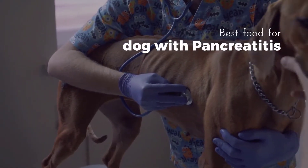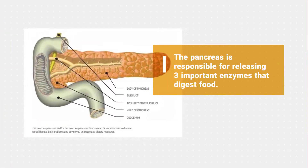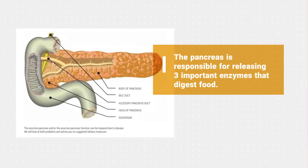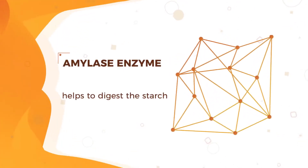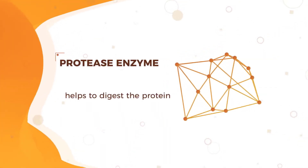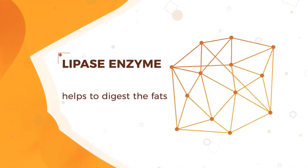The best food for dogs with pancreatitis. The pancreas is a small organ in the abdomen which is responsible for releasing three important enzymes that digest food: the amylase enzyme which helps to digest the starch, the protease enzyme which helps digest the protein, and the lipase enzyme which helps digest the fats.